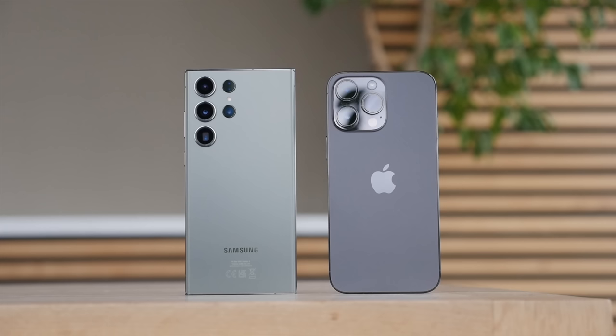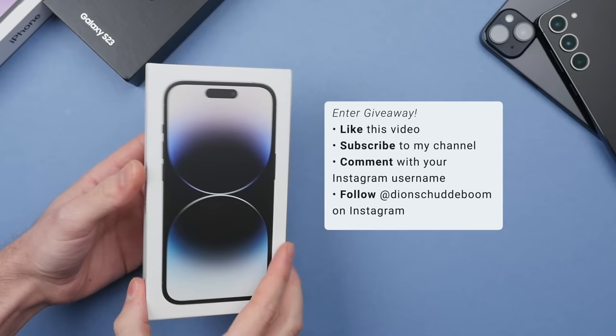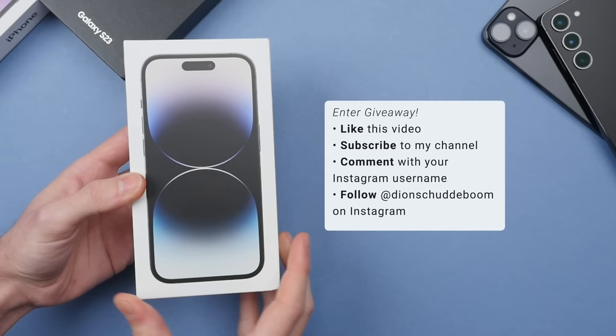I will leave the purchase links down in the description. But first, I'm doing a giveaway on this brand new iPhone 14 Pro. If you want a chance to win, be sure to subscribe to my channel, like this video, and leave a comment with your Instagram username, then follow me on Instagram where I will announce the winner on March the 12th.